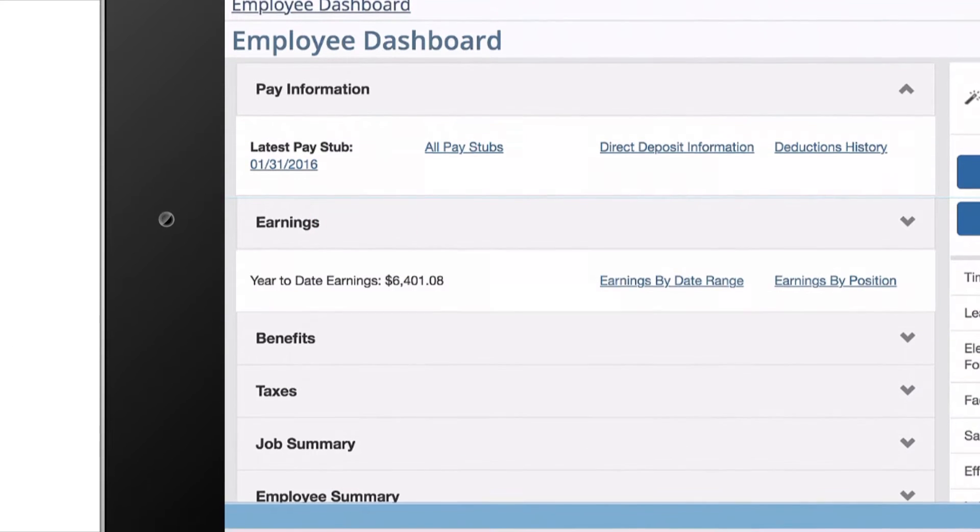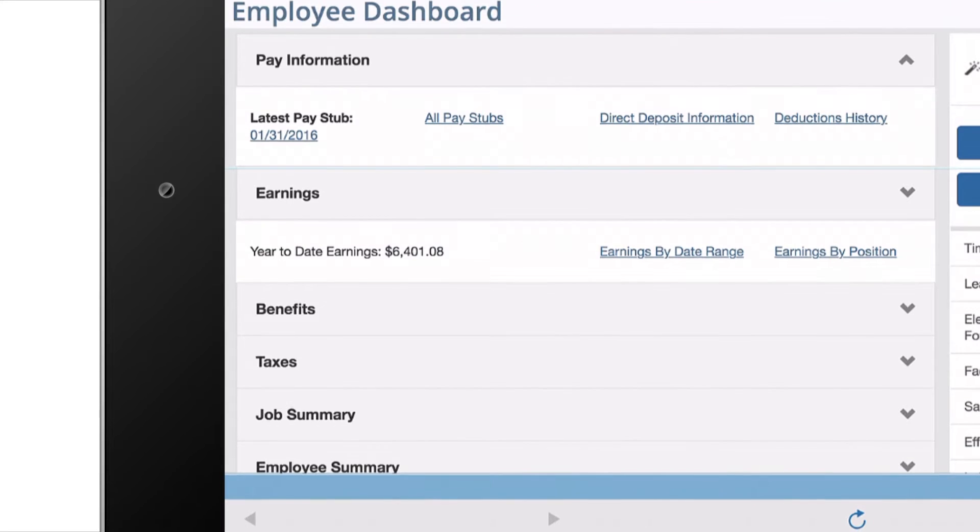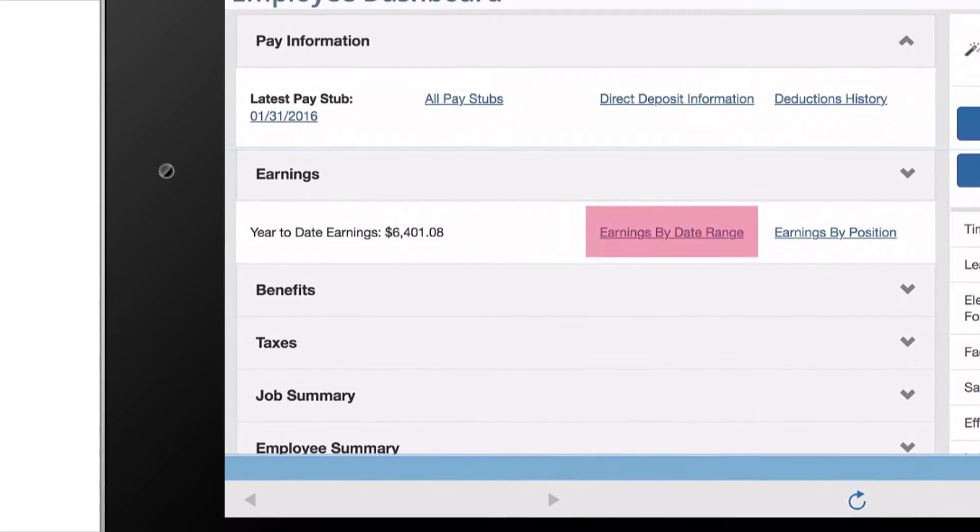Here, my year-to-date total is automatically updated and displayed. I can even see more earnings available by date range and position.